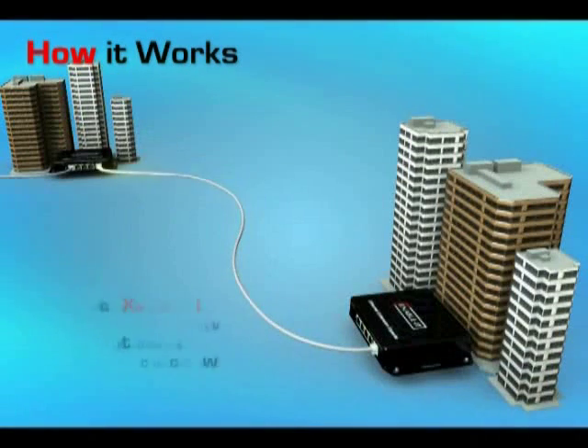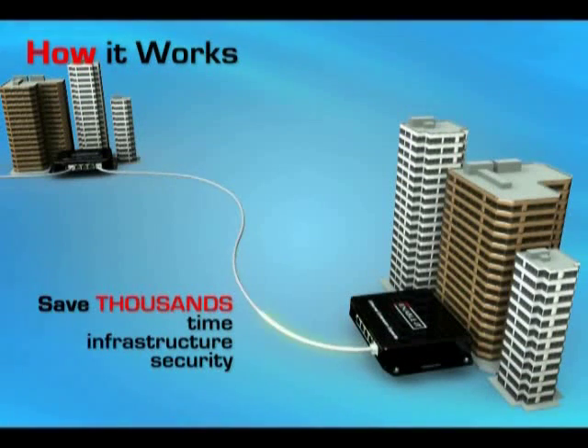You've now saved your organization thousands in time, infrastructure, and security in just a few easy steps.